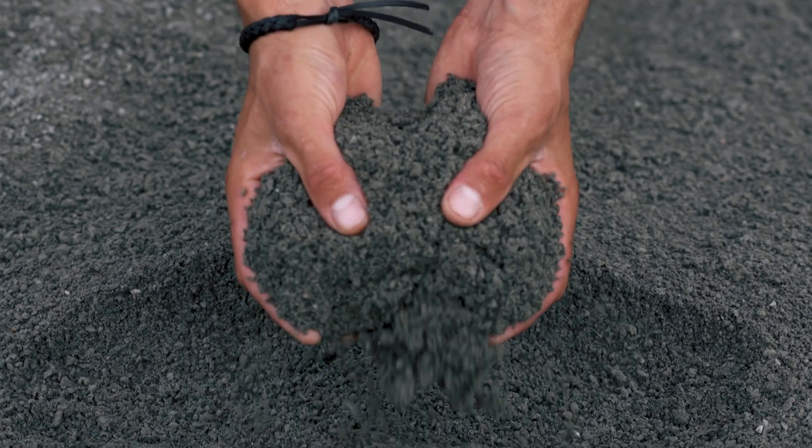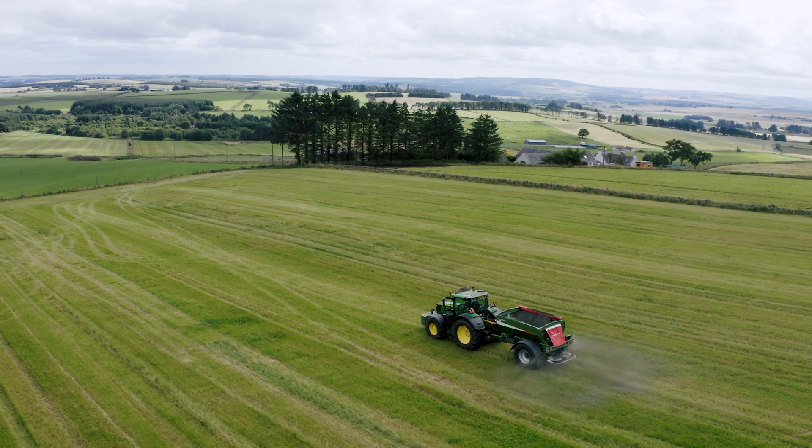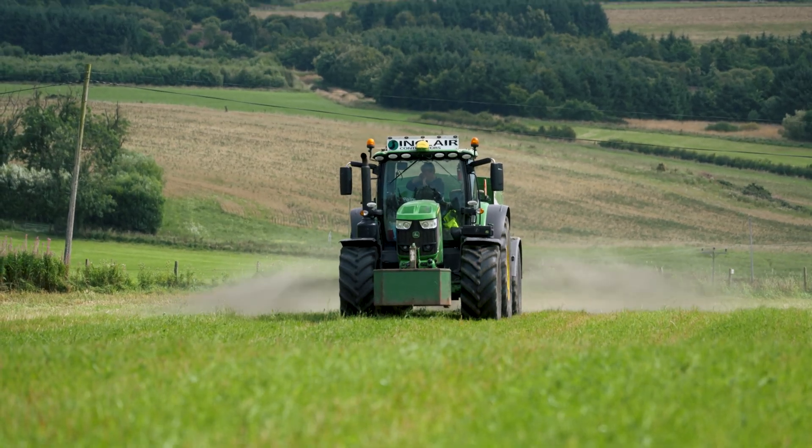We supply and spread crushed silica rock, such as basalt, on agricultural land, free of charge or well subsidised. This enhances soil health while removing carbon dioxide from the atmosphere through a process called enhanced rock weathering.